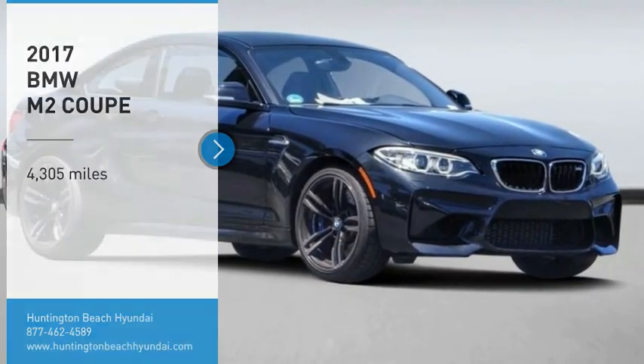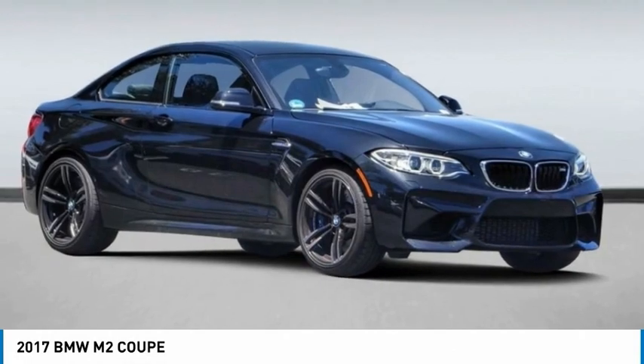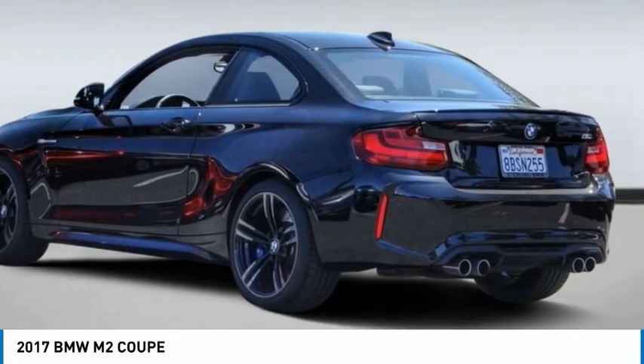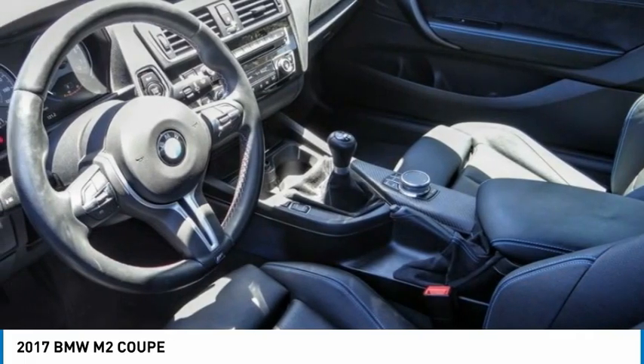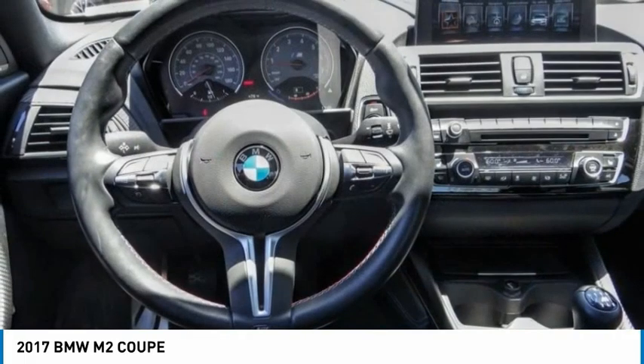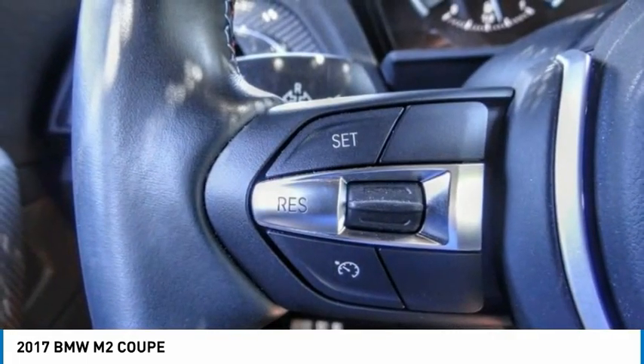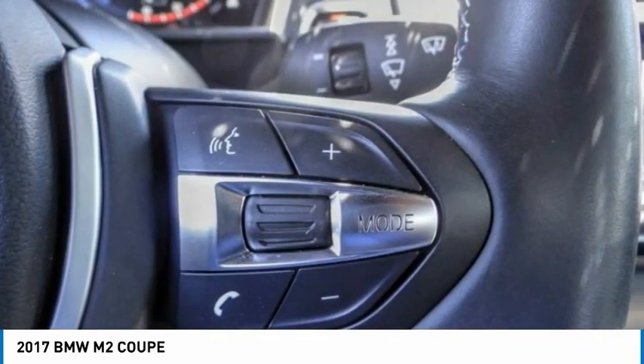Looking for the right vehicle? Check out the 2017 M2. The BMW M2 Performance Coupe continues to wow drivers with its driving experience. In addition, the latest technology features are in abundance, which includes the latest upgrade in the infotainment system.